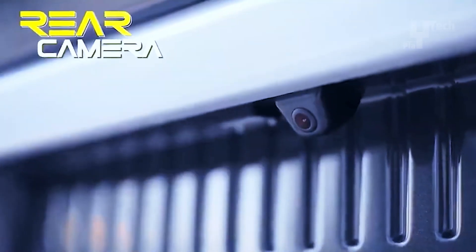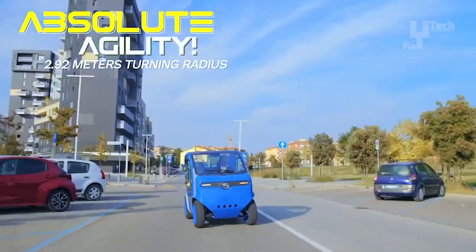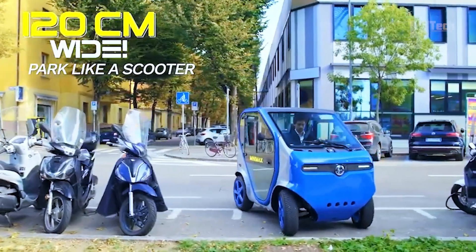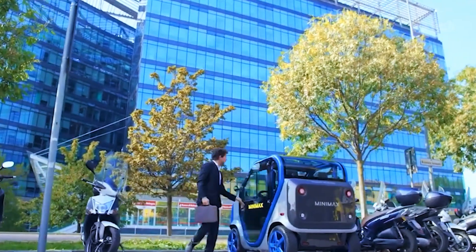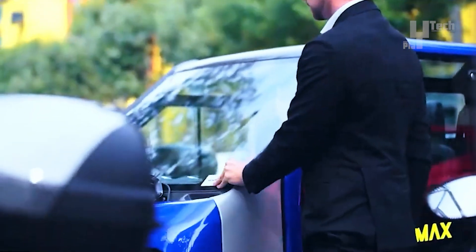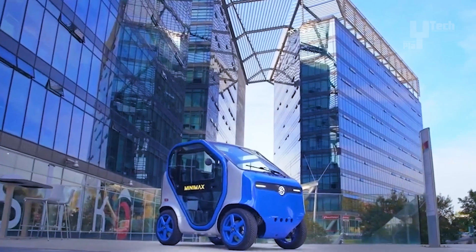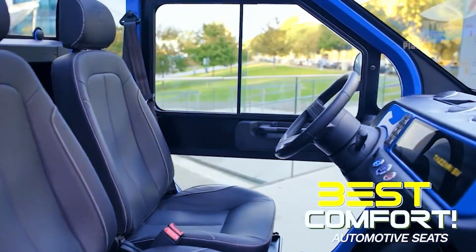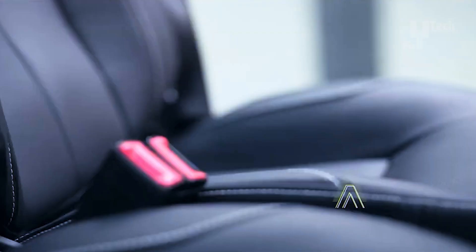Sporting a front engine with a peak power of 15 kilowatt, the Minimax cruises on 14 or 15-inch wheels, boasting dimensions of 2.1 meters in length, 1.2 meters in width, and 1.6 meters in height, weighing between 425 and 450 kilograms without the battery. The Minimax comes loaded with standard features including an integrated Bluetooth audio system, keyless start and door opening, and a 2 kilowatt onboard charger. Optional extras such as a reversing camera, air conditioning, and ABS enhance its appeal further.